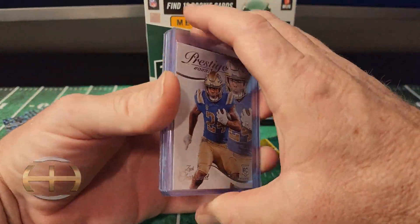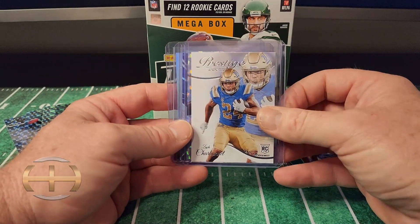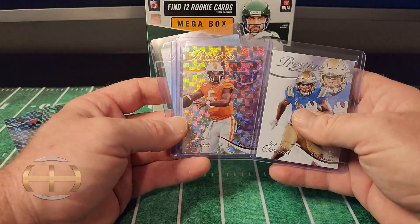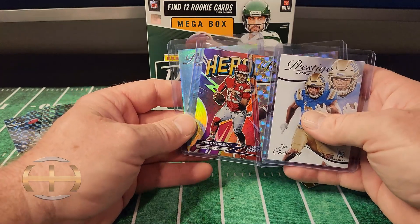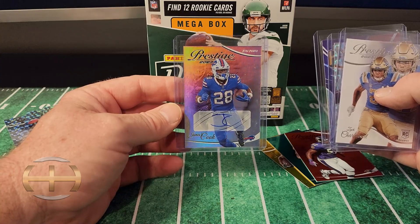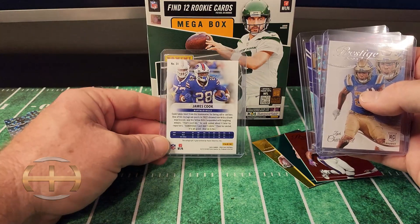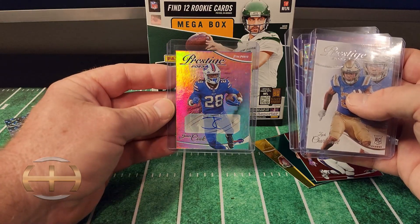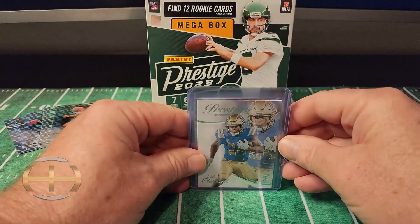Back at it with a recap for you. They say never leave the last box on the shelf, and this kind of proves a point. I mean, I got another Zach Charbonnet — got a ton of these, but I'm always glad to see one. Got Hendon Hooker on the parallel, the Patrick Mahomes Heroes card — so that's not bad. And then we pulled an auto: James Cook. Pretty sick. Anytime you get an auto, you're winning, especially when it's a player like James Cook — he's not like a kicker or something. Pretty awesome. Go ahead and comment down below, let me know what you think about this year's Prestige.